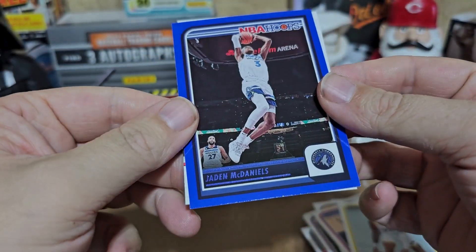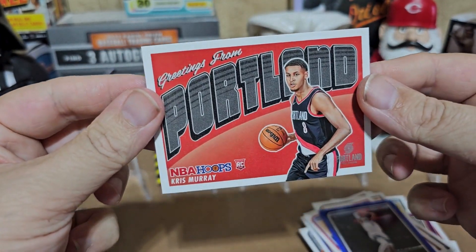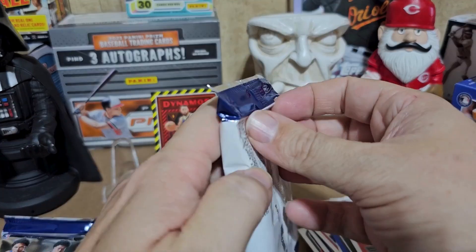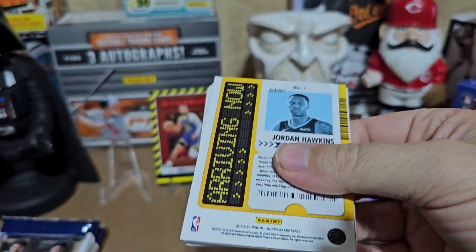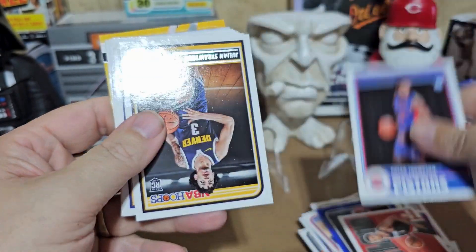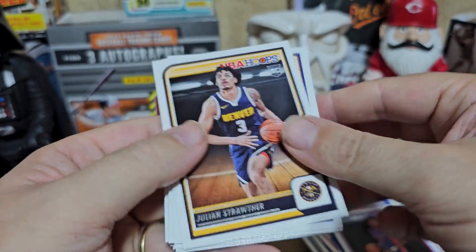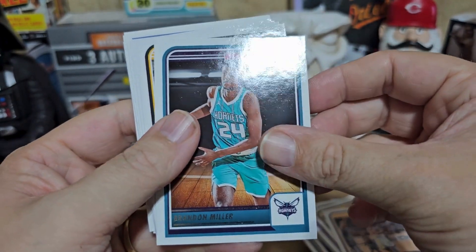Jaden McDaniels. Greetings from Portland — Chris Murray. I think I like the Steph Curry card better. Next one — Klay Thompson. High draft pick, we'll see how he turns out. And a regular Steph Curry — hey, there we go.